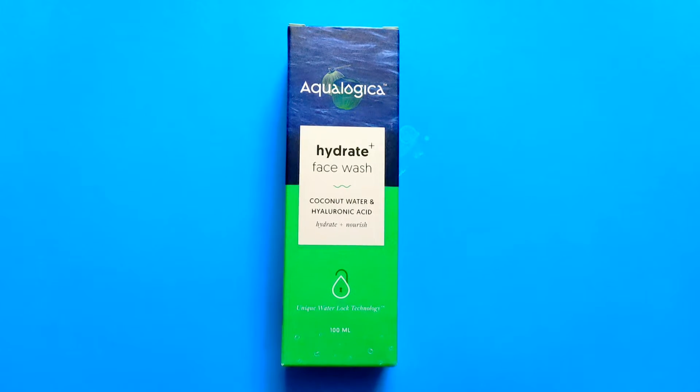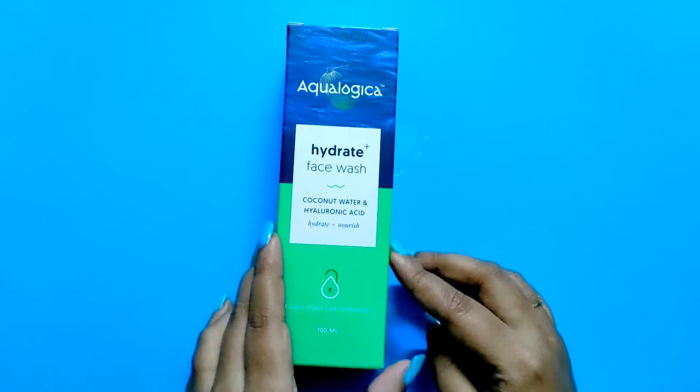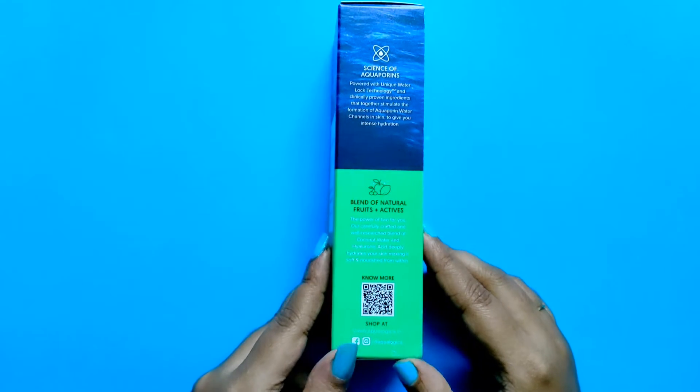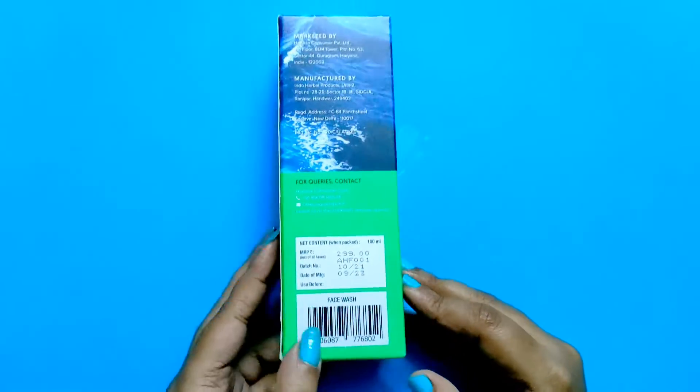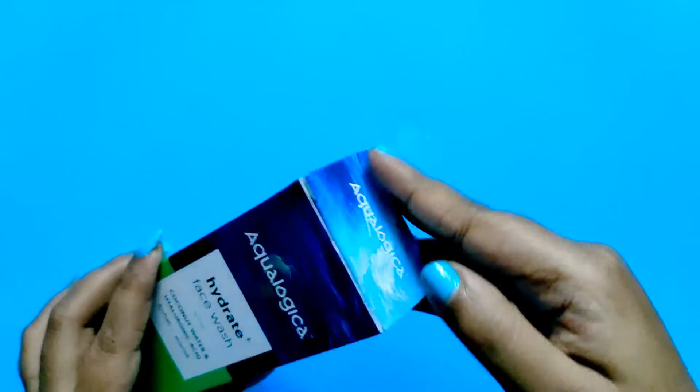Hey guys, welcome to my channel! Today I'll be sharing my review of Equalogica Hydrate Plus face wash for deep cleansing and hydration, which comes with coconut water and hyaluronic acid. This is a 100 ml bottle.